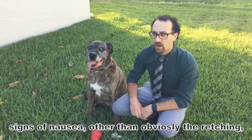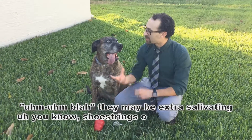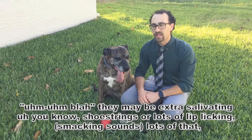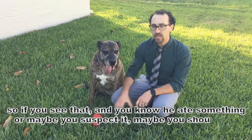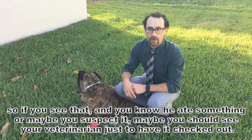Signs of nausea, other than obviously the retching, they'd be extra salivating, lots of drooling, or lots of lip licking. So if you see that and you know that he ate something, or maybe even just suspect it, you should go see your veterinarian and just have it checked out.